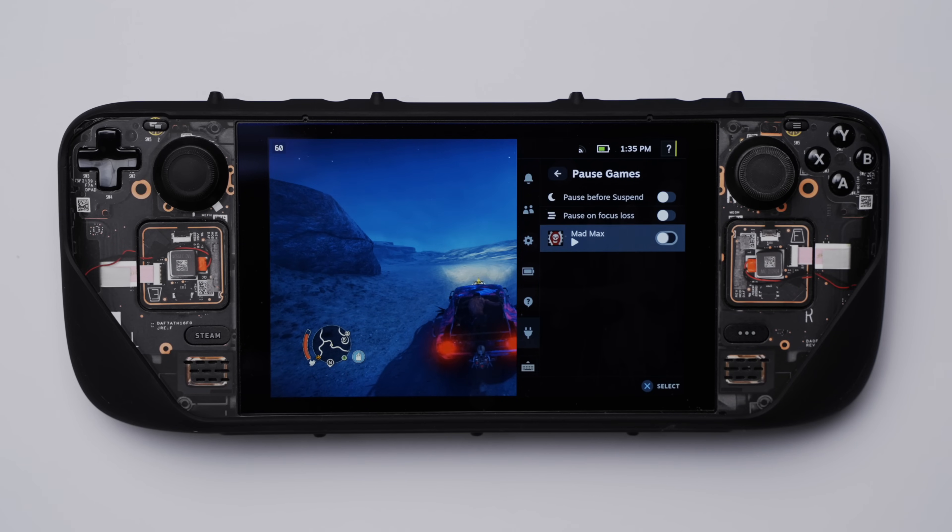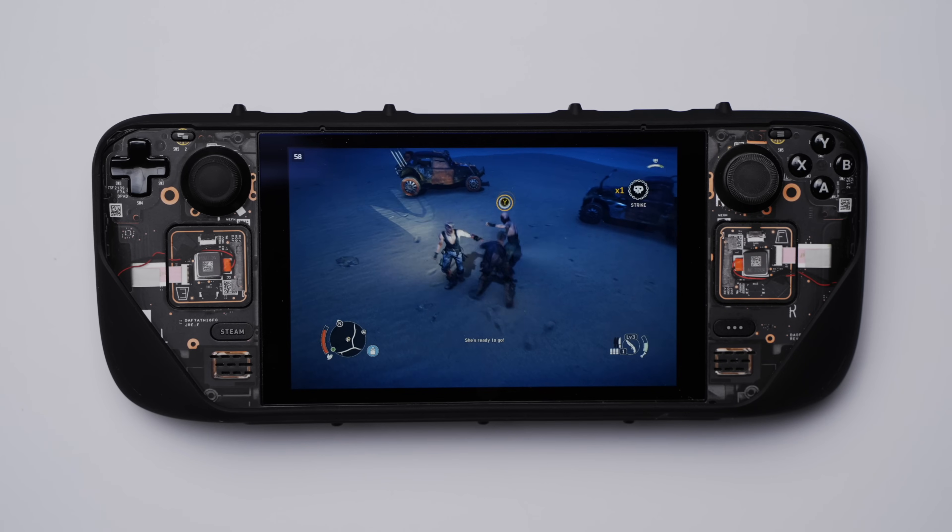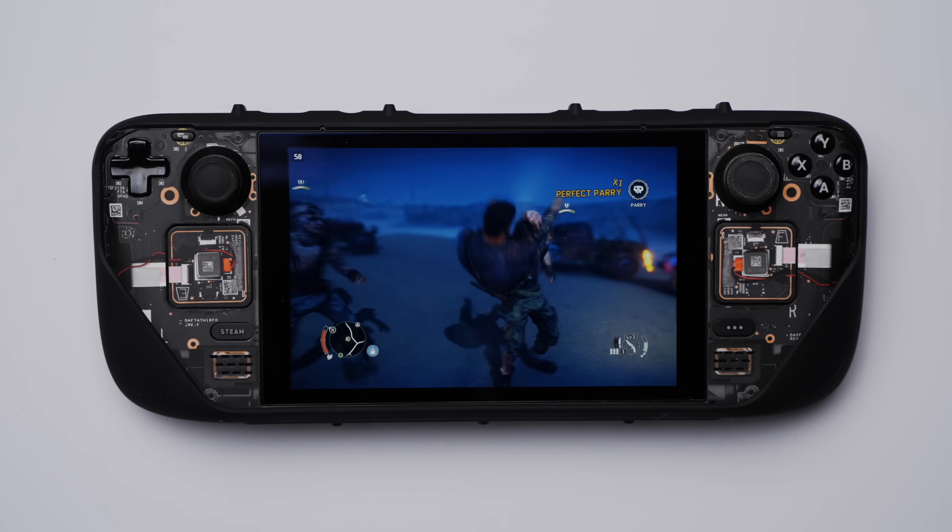Pause Games is the final plugin I'll be talking about, and it will let you quickly pause whatever game you're currently playing, as you can tell from the name. I've actually never needed more than the simple pause function the plugin provides, but there are two other options which I've never really used.